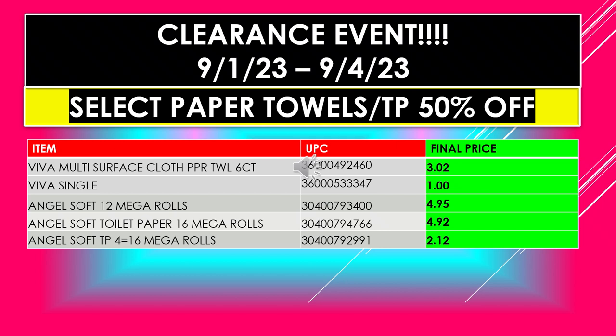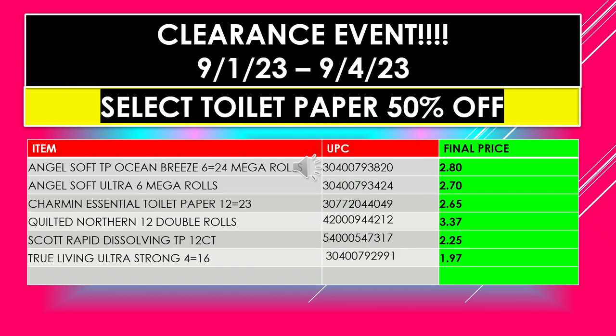The Dollar General Clearance Event items for select toilet paper and paper towel continue. The final price in the far column has the 50% already taken off the original price. Items include: Angel Soft toilet paper ocean breeze 6 equals 24 mega rolls; Angel Soft Ultra 6 mega rolls; Charmin Essential toilet paper 12 equals 23; Quilted Northern 12 double rolls; Scott Rapid Dissolving toilet paper 12 count; and True Living Ultra Strong 4 equals 16.